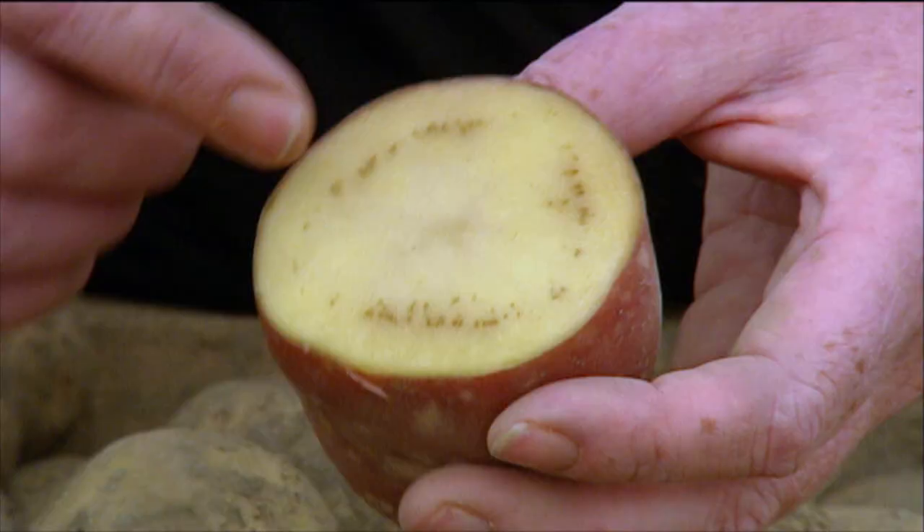The psyllid and the liberibacter cause issues in all the solanaceae crops. So you're talking hot chillies, sweet peppers, your tomatoes, tamarillos, they also can go on goji berries, can go on eggplants as well. So you have to think about all these crops and then of course we also have solanaceae that are weeds or shrubs that are present in New Zealand as well.